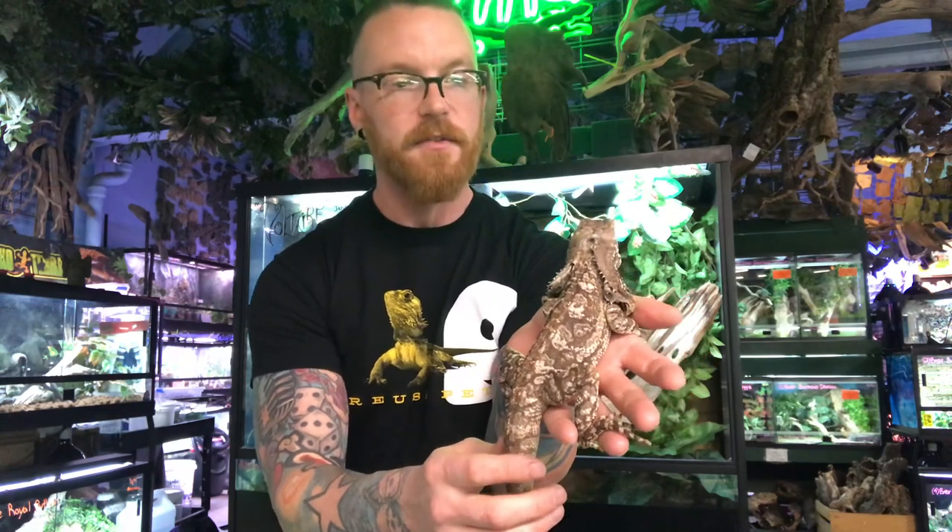Frill lizards are really, really cool lizards with an amazing adaptation to help them stay away from predators and also amazing camouflage to help them hide up on trees and inside bark. I hope you guys learned something cool today and look forward to giving you another video sometime soon.